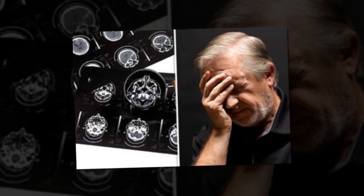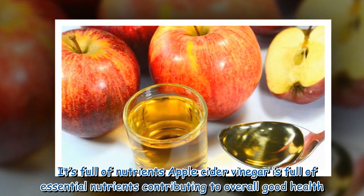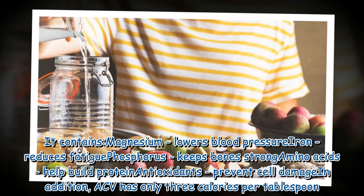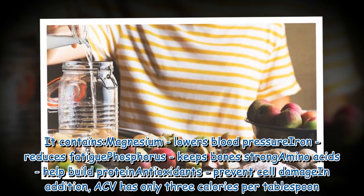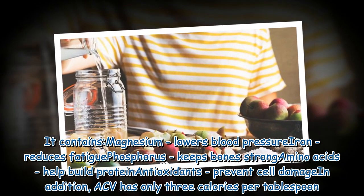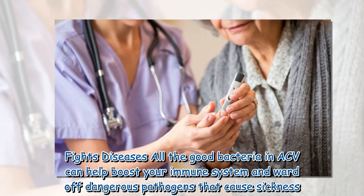It's full of nutrients: apple cider vinegar is full of essential nutrients contributing to overall good health. It contains magnesium, which lowers blood pressure; iron, which reduces fatigue; phosphorus, which keeps bones strong; amino acids, which help build protein; and antioxidants, which prevent cell damage. In addition, ACV has only three calories per tablespoon.